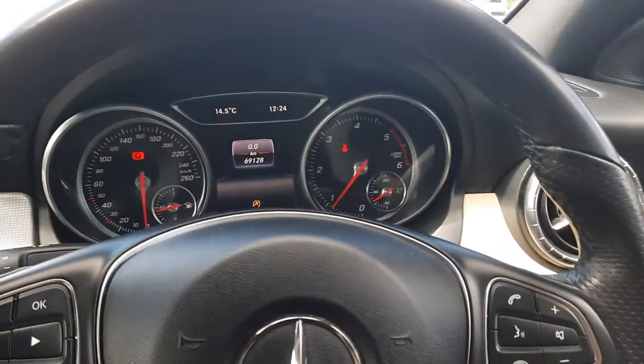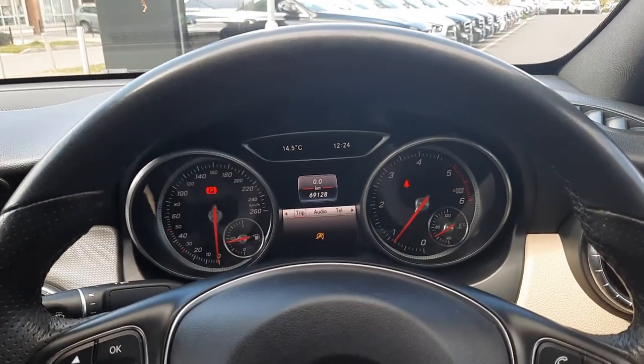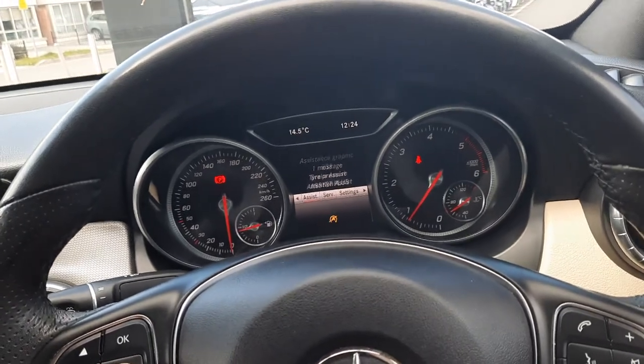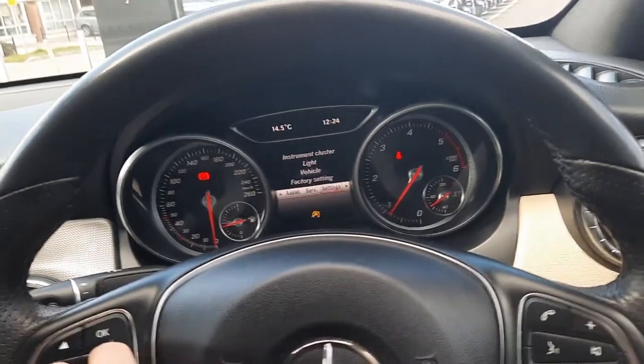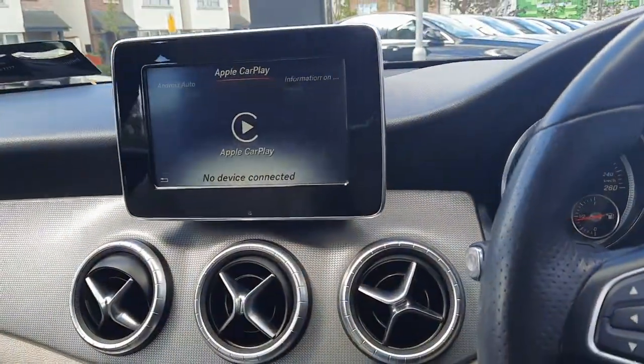Sitting in the driver's seat you'll see the mileage as stated, the media menu, the service menus, settings, and the infotainment system.